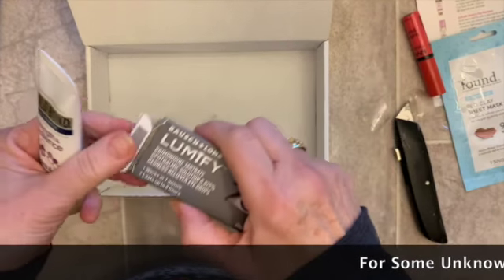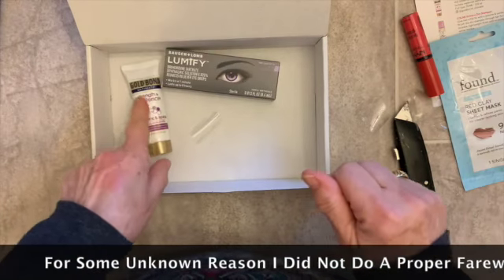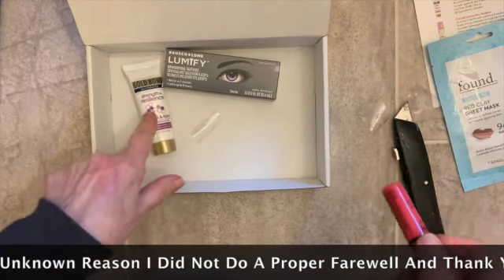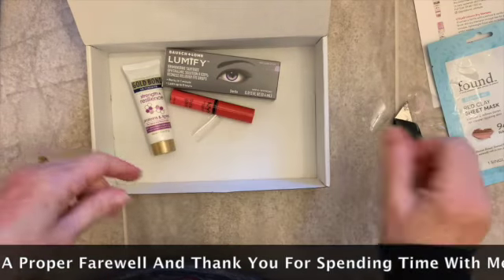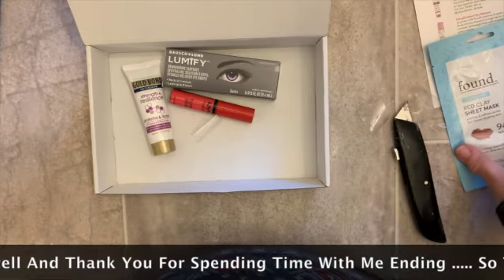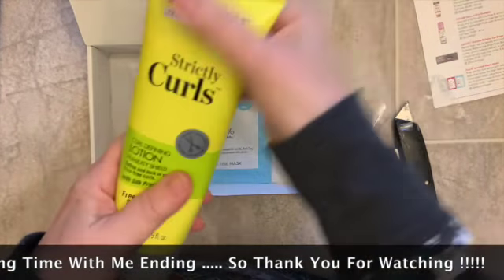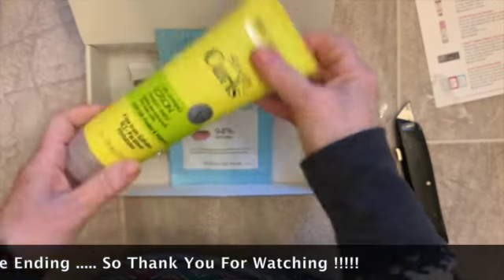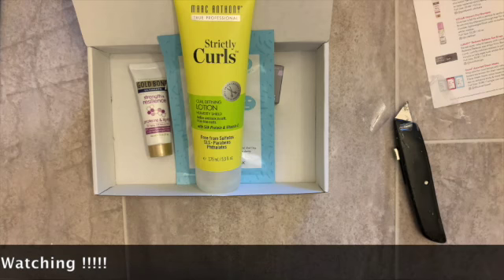So for $5, I have the Lumify for my eyes, a nice travel size moisturizer, the NYX gloss, a clay mask, and a full size curl lotion. This is really, really good.